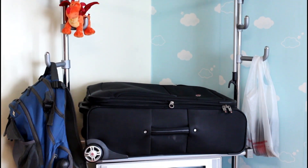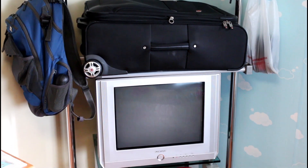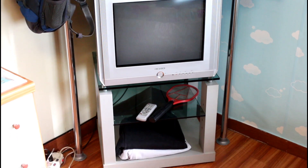Each apartment will have different things that your school provided or were left behind by a previous teacher. This clothing rack comes in handy for my extra suitcase, and it gives my TV a home to free up some floor space.